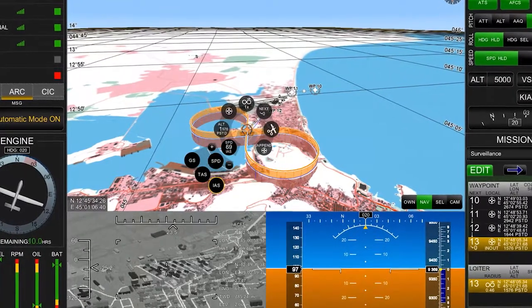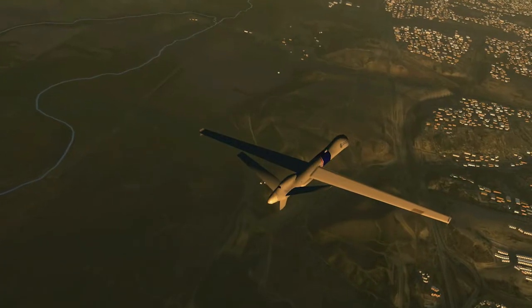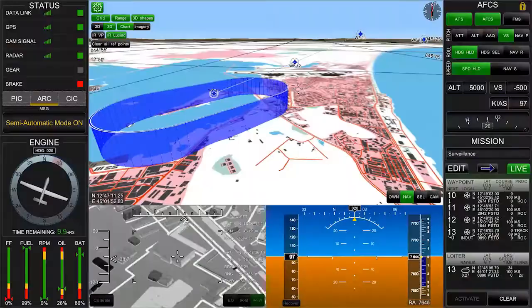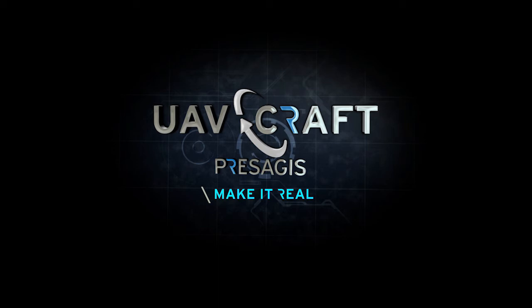If you're looking for an effective, innovative solution that meets your budget and timeframes, then come aboard. The ProSegis UAVCraft — part of the ProSegis Craft Series. ProSegis: make it real.